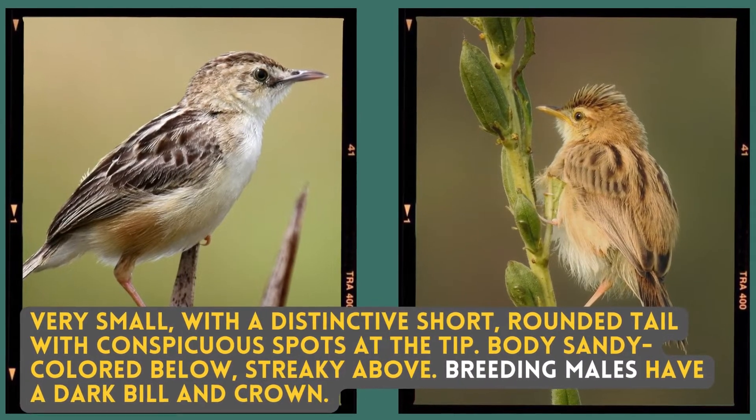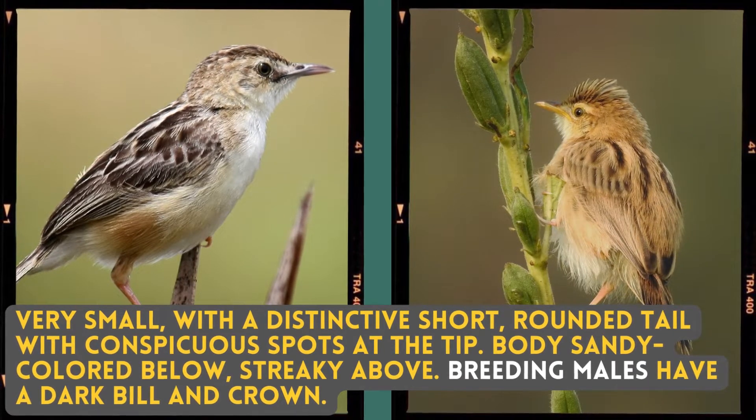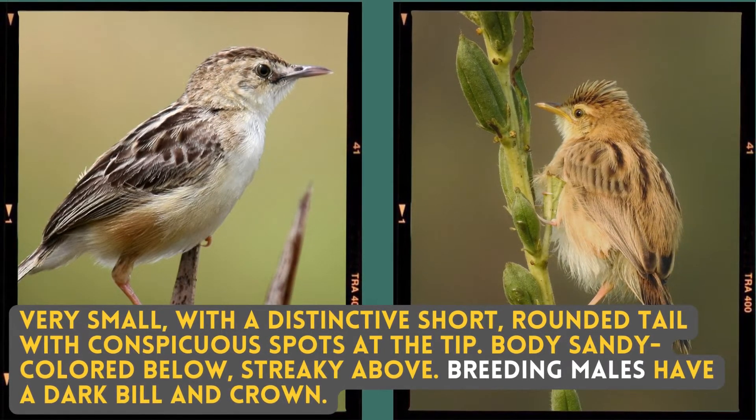Very small with a distinctive short round tail with conspicuous spots at the tip, the body is sandy coloured below and streaky above. Breeding males have a dark bill and crown.